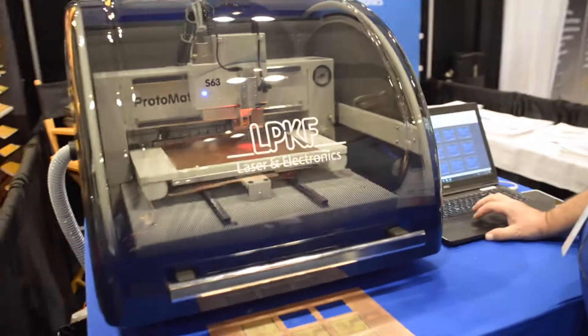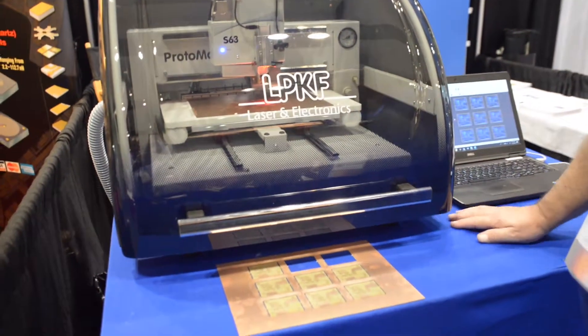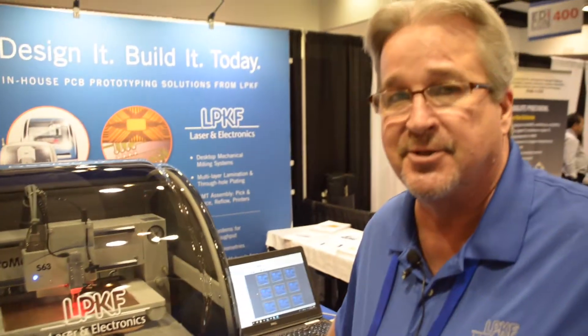We are rolling. We are here at the LPKF booth, and I'm here with Mr. David Cromey. Hi David, tell us what's going on here at EDI Con. We're here with the Protomat S63, our in-house prototyping system.